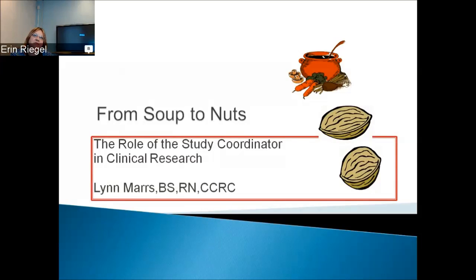Hello, my name is Lynn Mars, and I'm a clinical research coordinator here at AI DuPont Hospital for Children. I've been here about 11 years, and I'm an RN, have been an RN for many years.